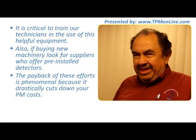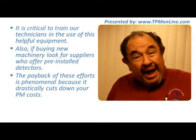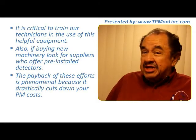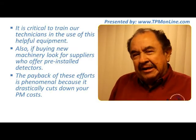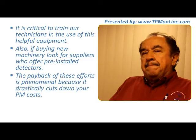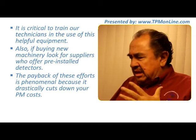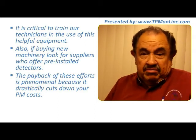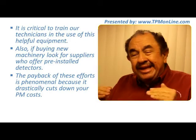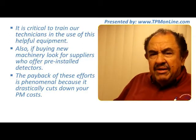It is also important to focus on suppliers that have recently been including sensors inside equipment that can be helpful for condition-based maintenance. It is important to recognize that this investment will pay back. We are investing in equipment that is better featured, and this will drastically cut down our cost in preventive maintenance — and reducing maintenance cost is really very positive.